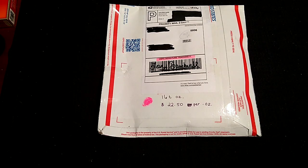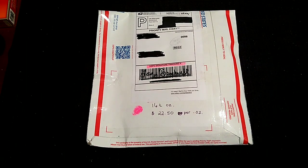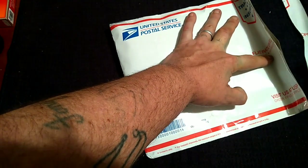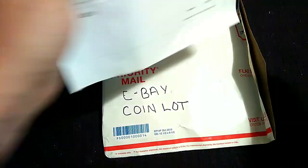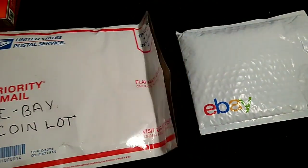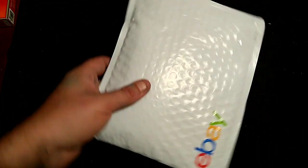All right, here we go — this is the exciting part of the video, time to open her up. This is what we've been waiting for. All my rambling has come down to this very moment. Here we are, and we have the sheet saying what I got. Time to pour her out. Double bag — my last one wasn't double bagged. I actually had to sign for this one. There's some weight there.